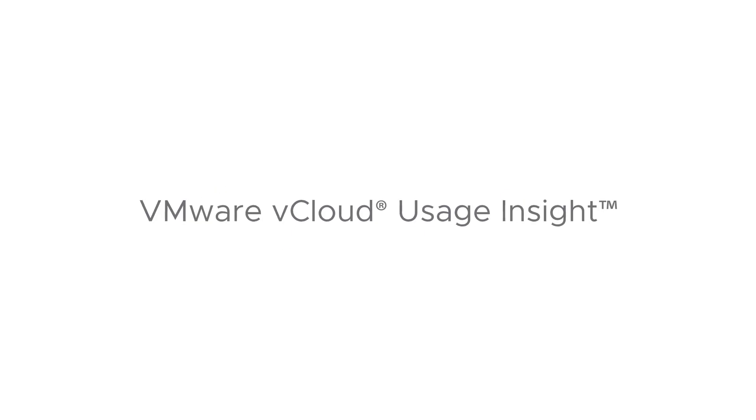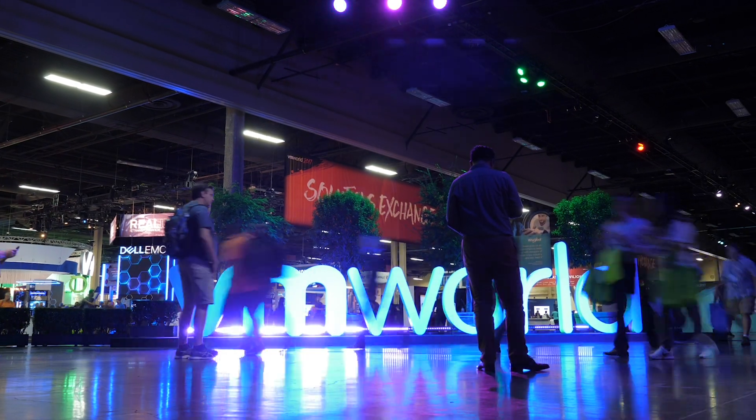VCloud Usage Insight is the latest usage metering service. It's provided to all of our cloud providers using the latest version of usage meter 3.61 or higher.